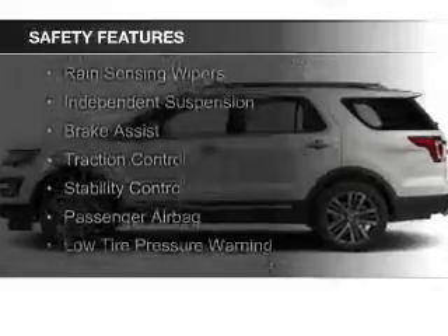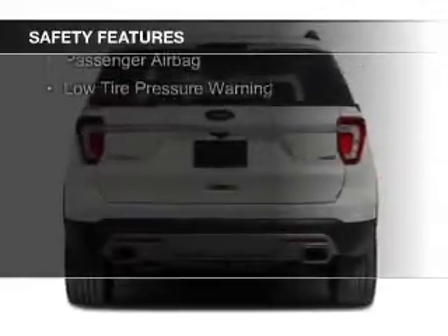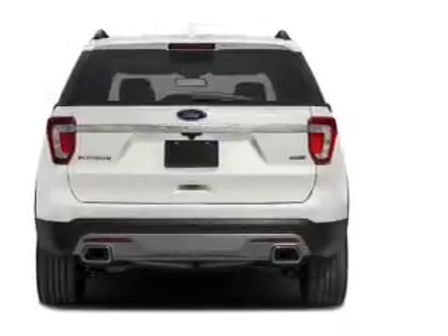Curtain head airbags, side airbags, second and third row head airbags, rain sensing wipers, and independent suspension.